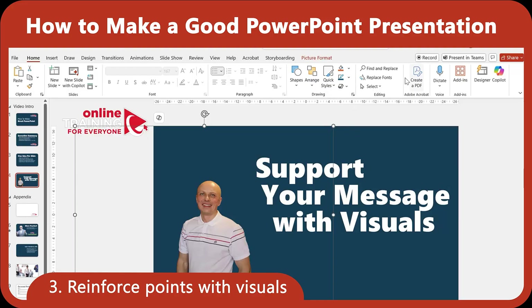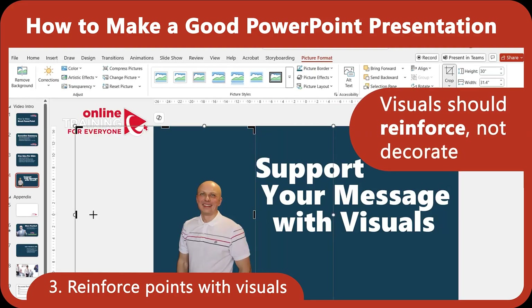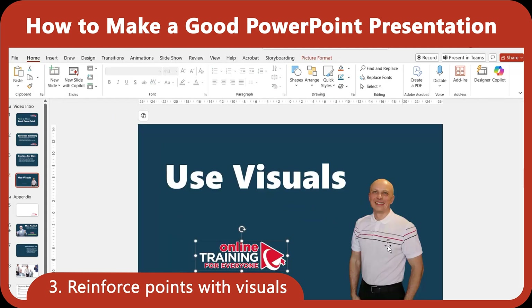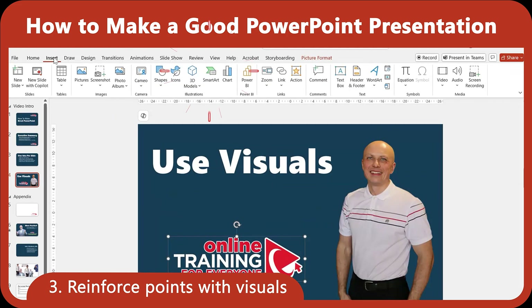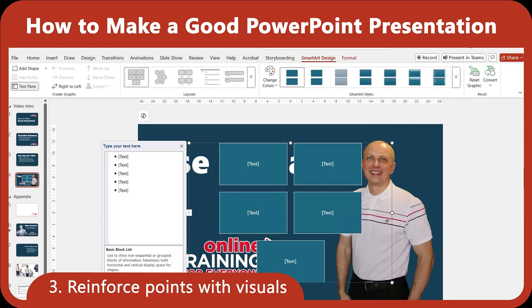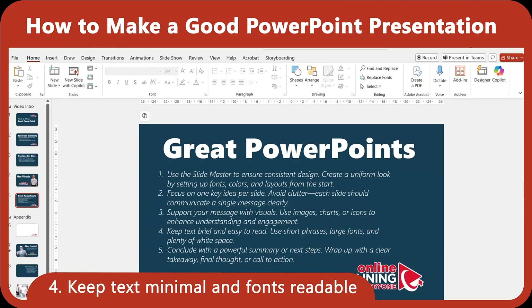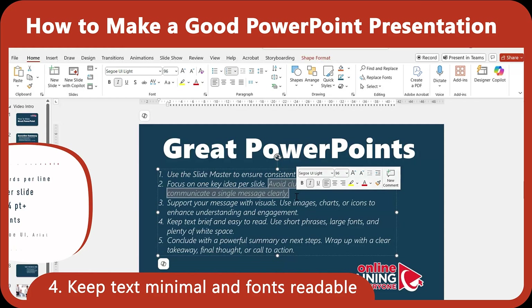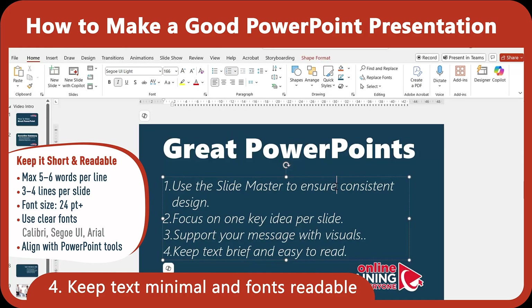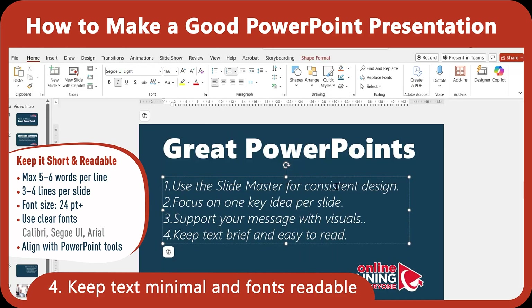Now let's talk visuals. Good presentations don't just tell, they show. Use images, charts, and icons that directly support your message. In addition to images you have, PowerPoint offers SmartArt, icons, and chart tools that make it easy to build visual support without needing graphic design skills. One of the fastest ways to lose the audience is too much text. Aim for five or six words per line, and no more than three or four lines per slide. Also, use large fonts — at least 24 points — so the text is readable from across the room or through a Zoom window.